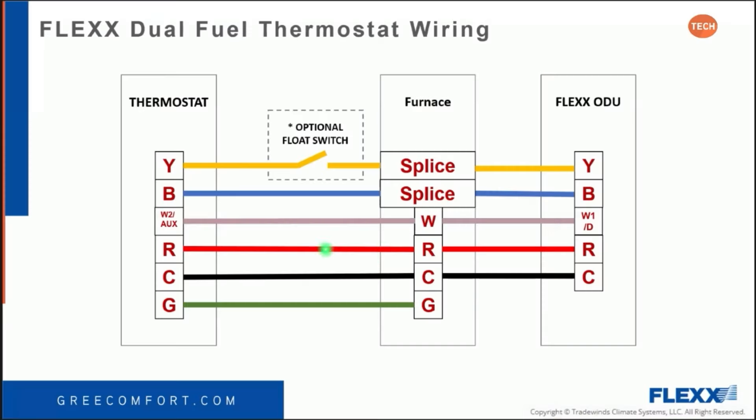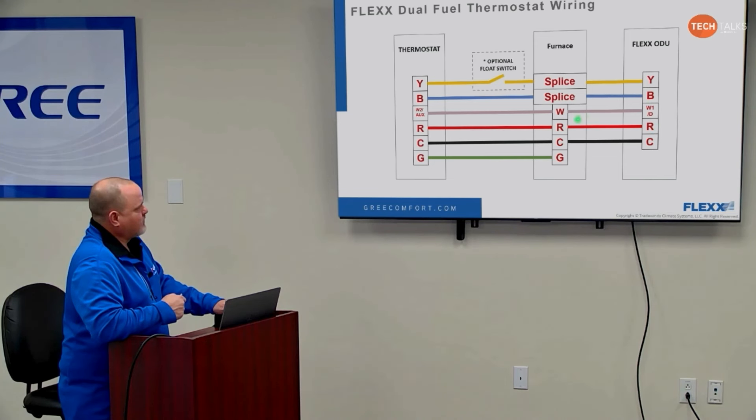The rest of the connections are pretty basic: R to R all the way through, just like any other heat pump or air conditioning setup. Same with common, and your G for fan on. As for an optional float switch, it can be put between the thermostat and the furnace, or between the furnace and the outdoor unit. You have to break Y going to the Flex unit in order to get it to shut down — if you break R going to the Flex unit, it will not shut the unit down. R is out there for one reason only with the Flex: for the relay to send 24 volts back during defrost.